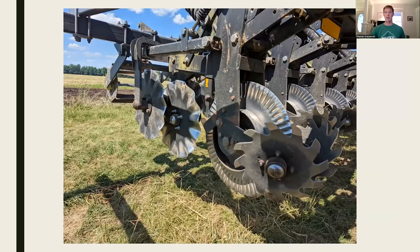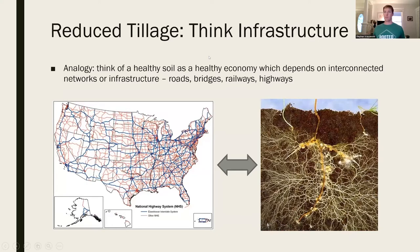Here's the one-and-done machine that combines all those other operations - the plowing, disking, field cultivating, and even the harrows - a single one-pass tool. More broadly, think of reduced tillage like infrastructure: a healthy soil is like a healthy economy that depends on interconnected networks. Look at the US highway system versus the mycorrhizal fungal network on the right - a lot of similarities. When you have deteriorated infrastructure, which tillage does to the soil, you require more inputs to keep the economy going. All efficiency and productivity depend on those interconnected links.